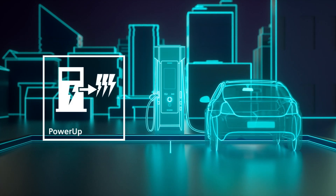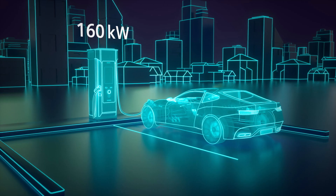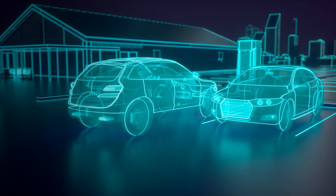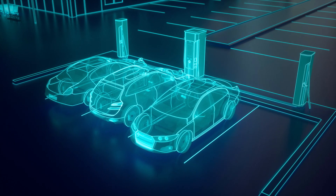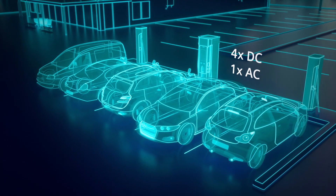C-Charge D enables simple upgrading of charging power up to 300 kW to meet the ever-evolving charging needs of electric vehicles. Cost-efficient and space-saving, this powerful charger can be easily extended with two additional DC dispensers to charge up to five cars in parallel.